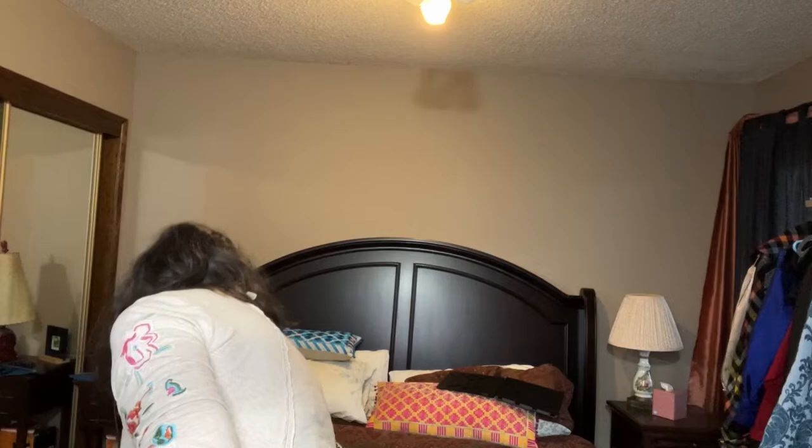Here's a pair of glittery blue Converse — you can see this pattern, it's pretty cool. I'll clean those up. I'm getting less and less fond of cleaning Converse.